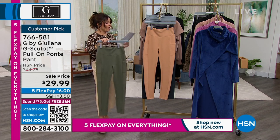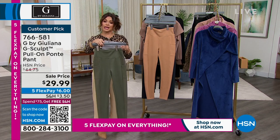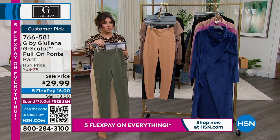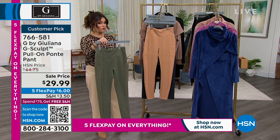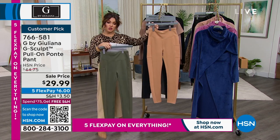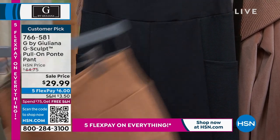They've got little pockets along the sides, a beautiful knit down the side, that ponte in the front and on the waistband. The colors are incredible, and this is the lowest price we have ever done — on a customer pick when it was $44.75. We have sizes extra extra small through 3X. We have petite and average options — petite is a 25-inch inseam, average is 28 inches. This color is called thyme, a beautiful green. Right here we have the sandalwood, a perfect neutral.